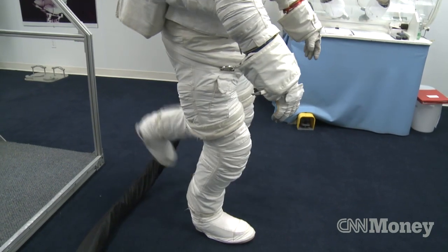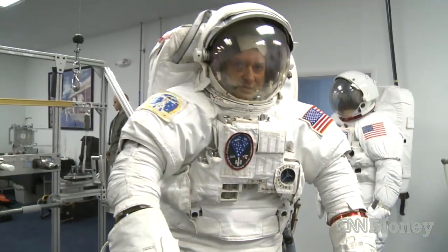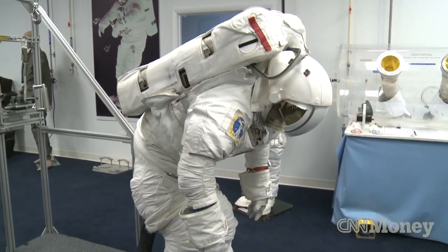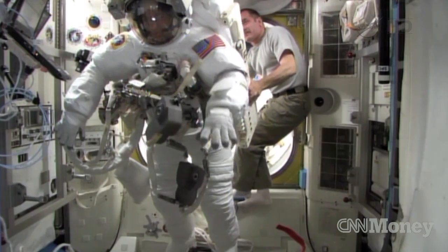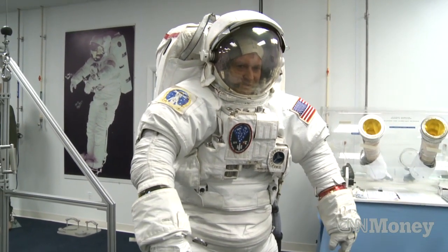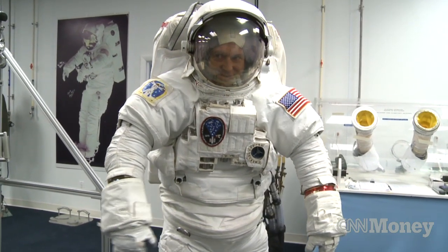And if the suit seems cumbersome now, keep in mind that it's dealing with Earth's gravity. These 300-pound spacesuits are designed to work best in a weightless environment. If you're in zero G, it's a lot easier — you don't have to fight the G-force like this, where you have the whole suit laying on your shoulders and on your legs.